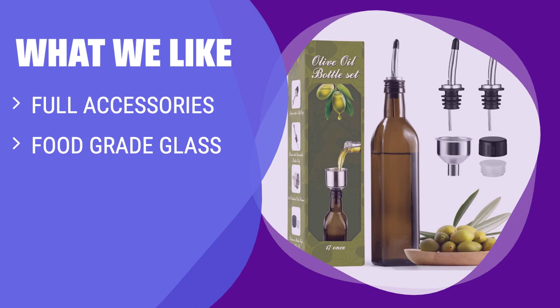What we like: If you are looking for a versatile set with all the accessories you need for using and refilling your oil dispenser, you should consider this option. The food-grade glass bottle is shatterproof and lead-free, perfect for keeping your oil safe. The functional spouts with different tops make pouring and sealing a breeze.